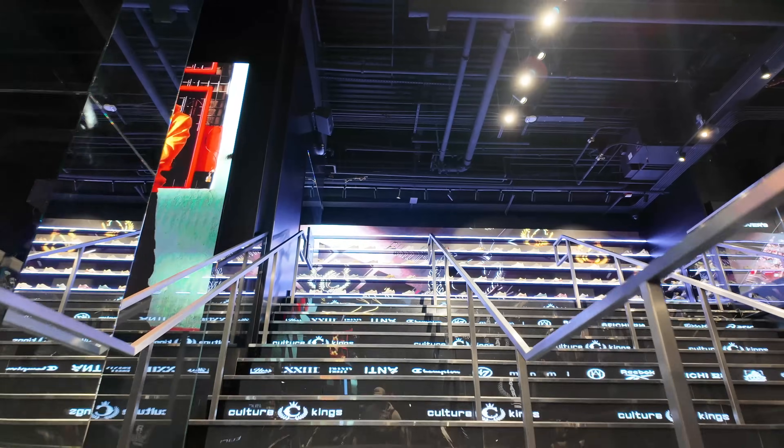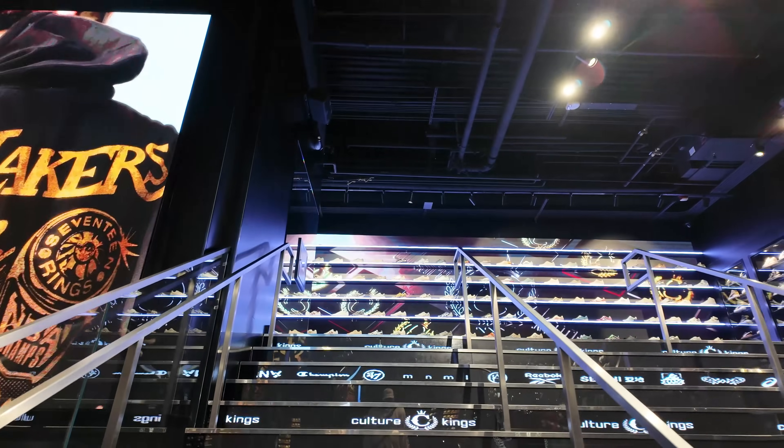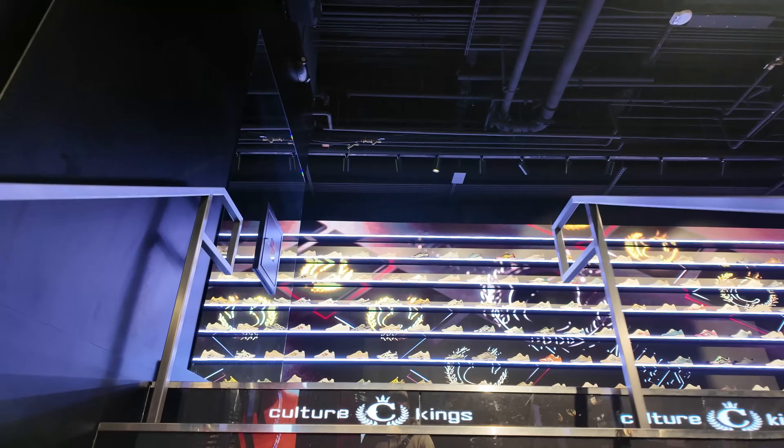So this store is unique — Ultra King. They sell all sneakers except for Jordans and Nike. It's definitely unique. The vibe is crazy. Live DJ, it's huge up here too.